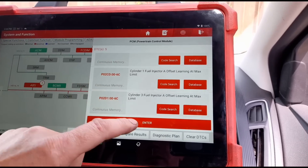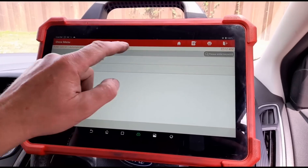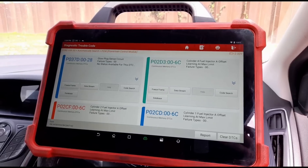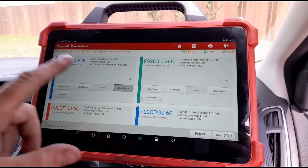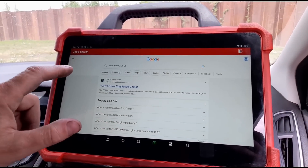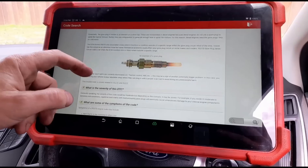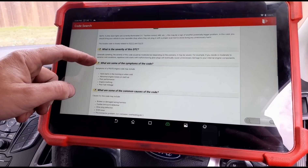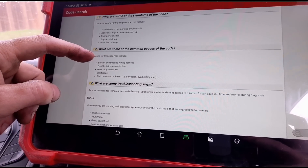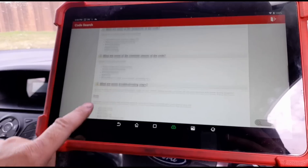Offset learning at max limit for the injectors — we've got all of them listed there. Let's do a code search. Glow plug sensor circuit. It sounds to me like it needs a glow plug module or glow plug relay. Poor performance, engine misfiring, poor fuel economy, hard to start in the morning — that's exactly what he's getting. Fusible link, glow plug defective, or an ECM issue. So looks like he's going to need a set of glow plugs and maybe the glow plug relay looking at anyway.